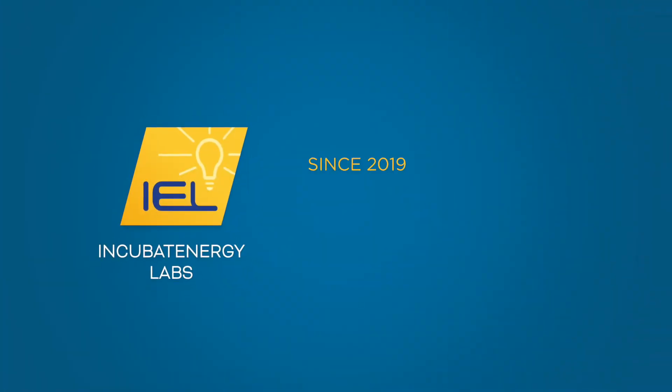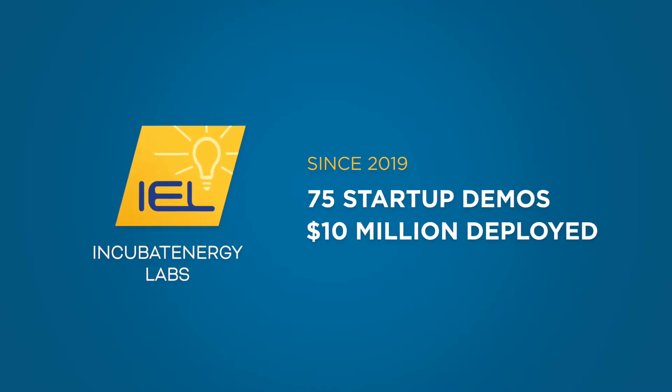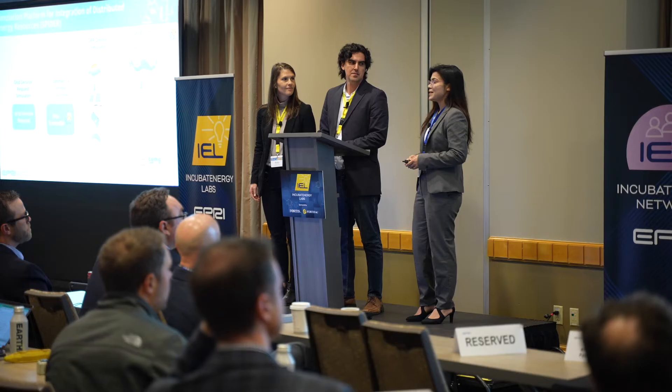IEL scours the clean energy landscape to identify companies with value relevant to our member utilities. We kicked off IEL in 2019, and since conception we've engaged with startups and utilities, resulting in successful pilot projects and product commercialization.